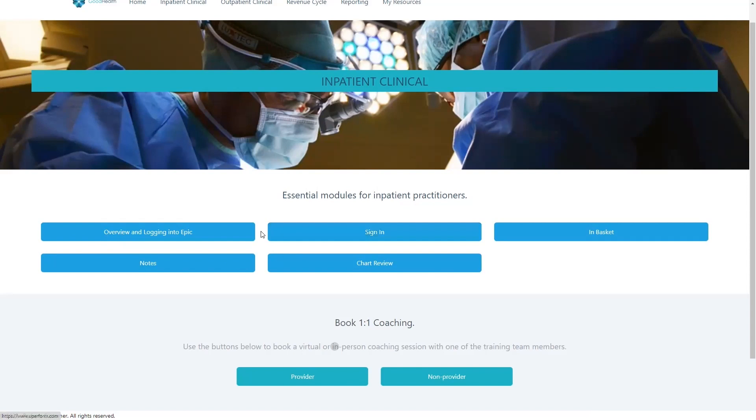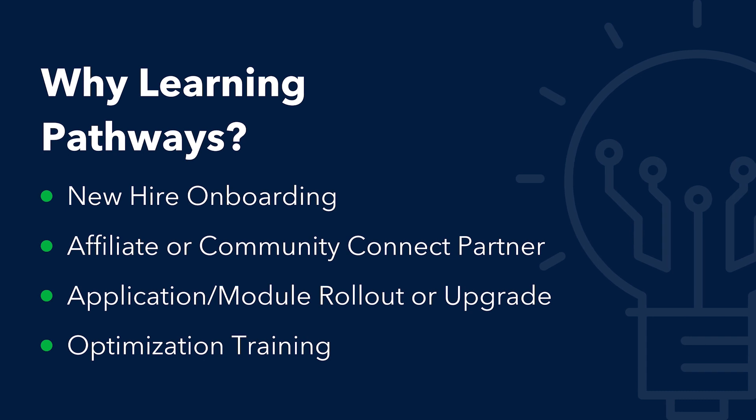This makes it easier than ever for users to find and complete courses and assessments based on what content is most relevant to them. Learning Pathways can be used to support a wide variety of use cases, including onboarding new hires, training a new affiliate or community connect partner, and preparing clinicians for an application rollout or upgrade.